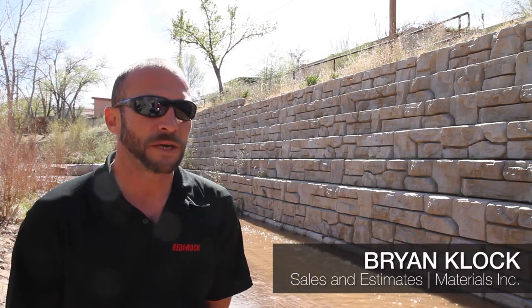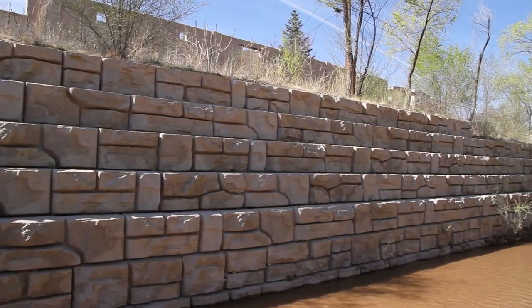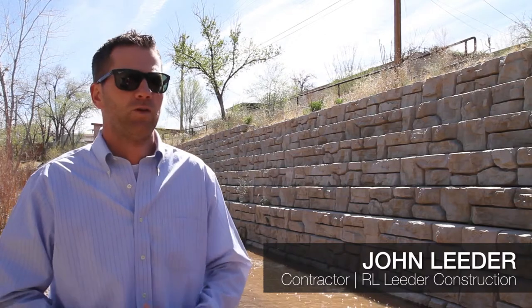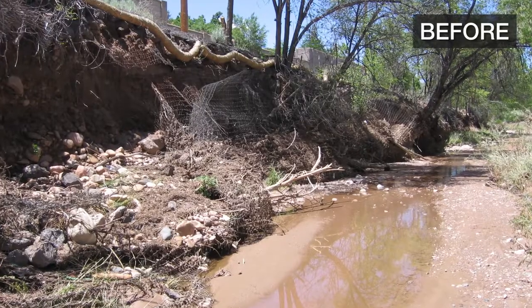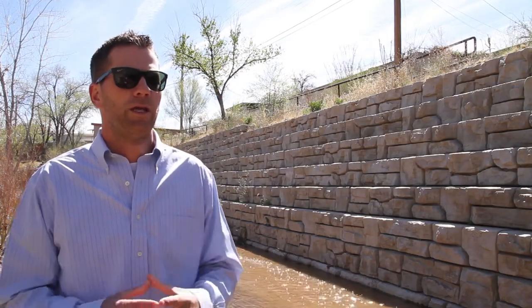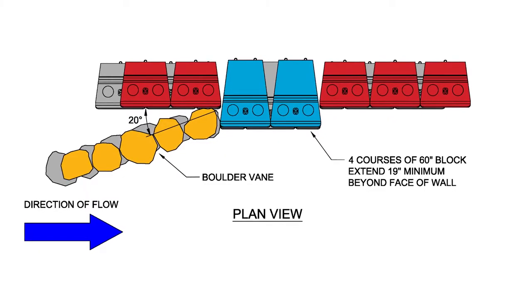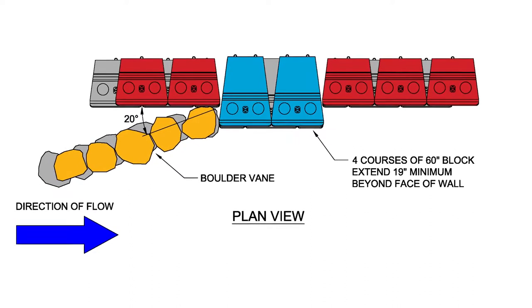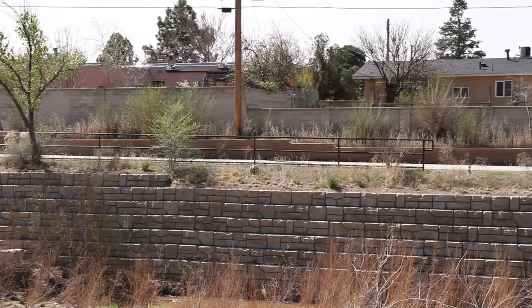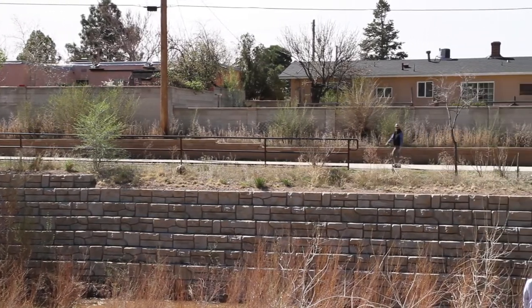This is our Santa Fe River Trail project. It is pretty much a storm runoff valley, as you can see what we're in right now. The city was real worried about the amount of erosion that this river has been experiencing over the years. So what they hired us to do was to come in and shore up some slopes, build some boulder veins to kind of control the water and protect the slopes and protect the neighborhoods.